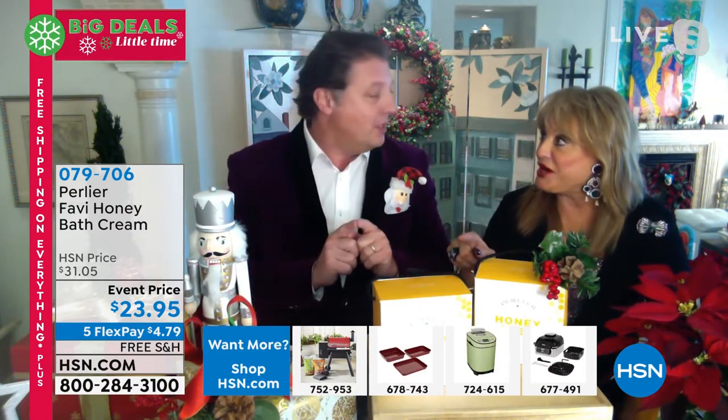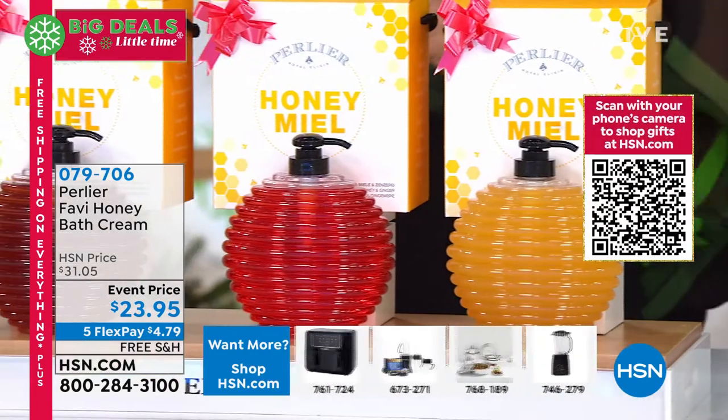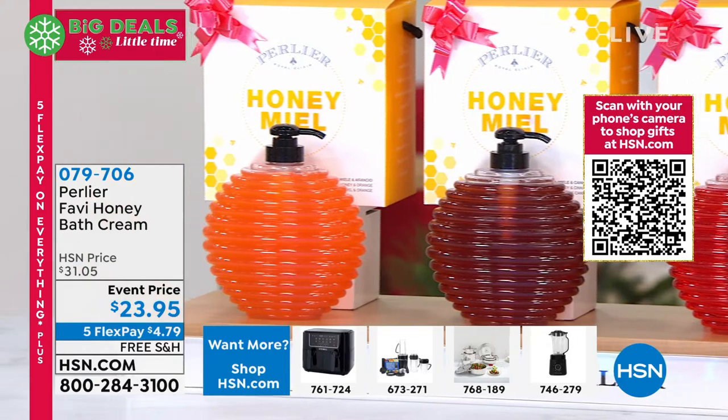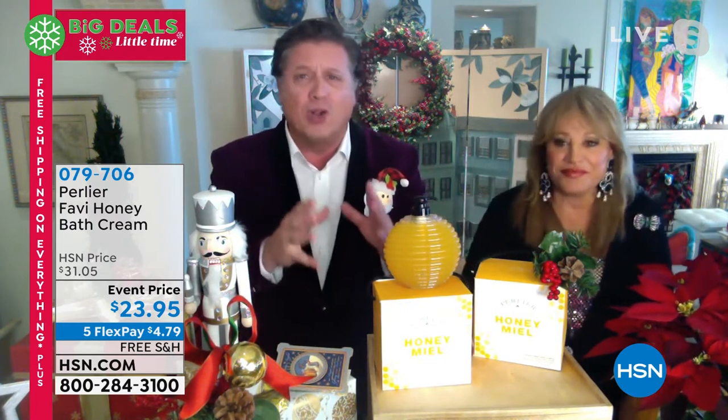There are only four fragrances left, and we're only doing this for this last show: honey cinnamon and honey ginger, only done at holiday times; the regular honey; and honey orange, only done twice a year. We've never done this before. There's only about 700 of each, roughly. The value is a lot more than what we're even providing here. And remember — real honey, certified organic honey from Tuscany, not just powdered honey as an ingredient.